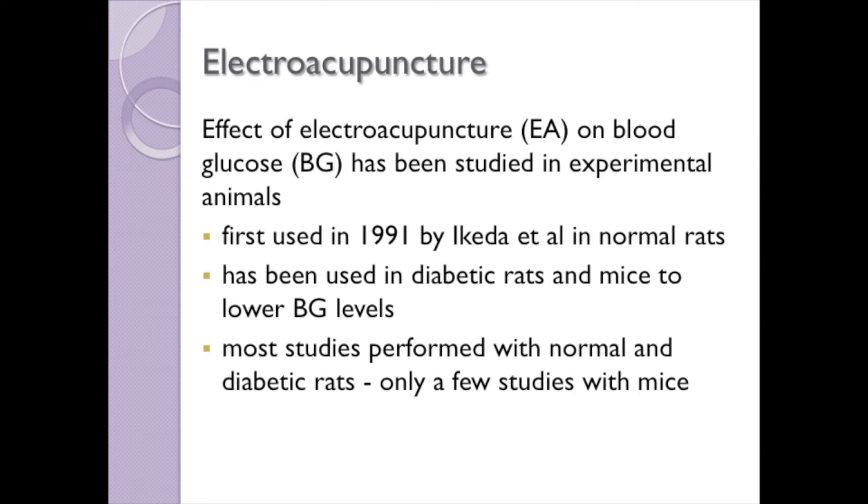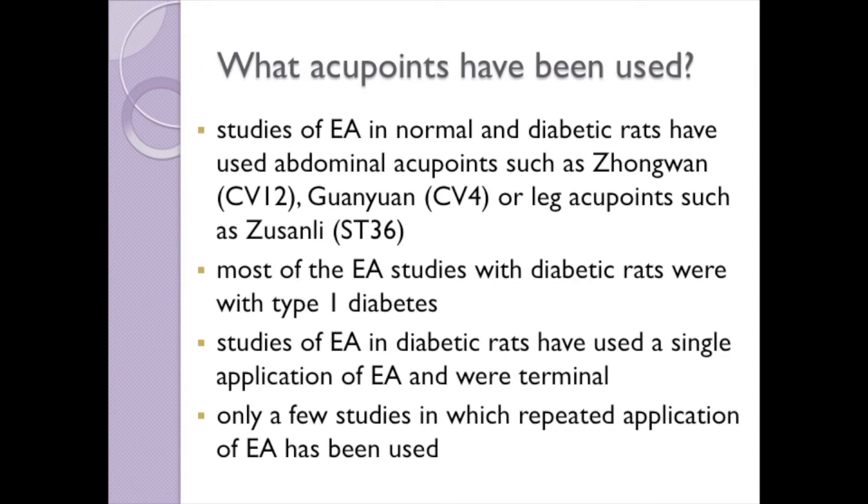This project involves studying the effect of repeated application of electroacupuncture on blood glucose in male obese fatty Zucker rats. The effect of electroacupuncture on blood glucose was first studied by Ikeda and co-workers in non-diabetic rats in 1991. Since then it has been used in diabetic rats and mice to lower blood glucose levels. Most of these studies have used abdominal acupoints such as Zhongwan and Guanyuan, or leg acupoints such as Zusanli, with type 1 diabetic rats, a single application of electroacupuncture, and were terminal studies.